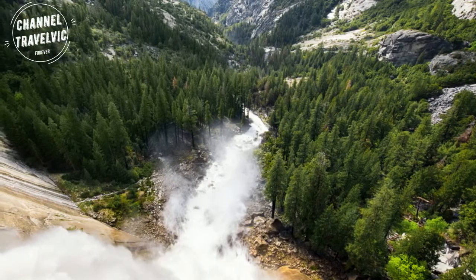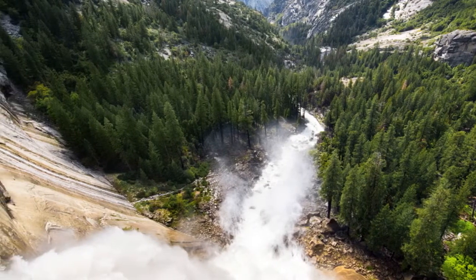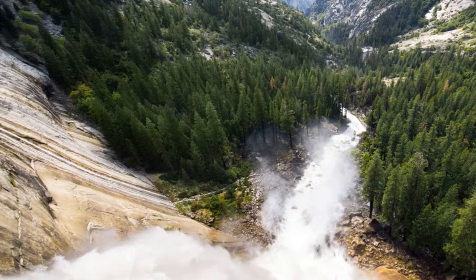The Mist Trail takes visitors right up alongside Nevada Fall. Plan your trip during the spring to see Nevada Fall and Vernal Fall at their fullest, thanks to the melting snow.